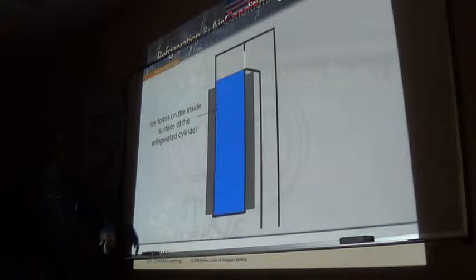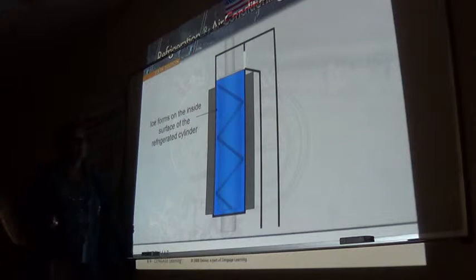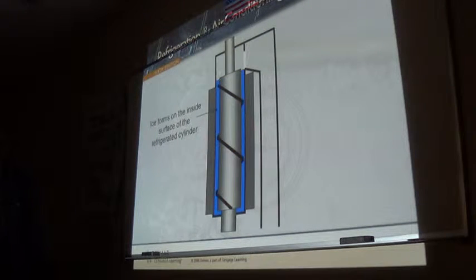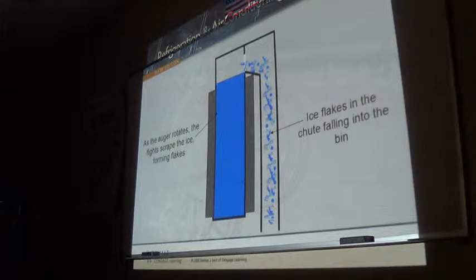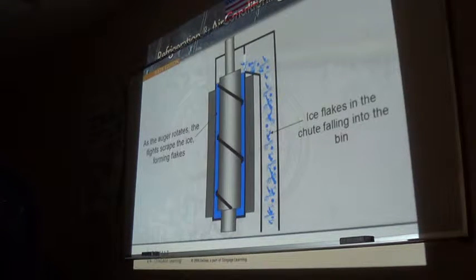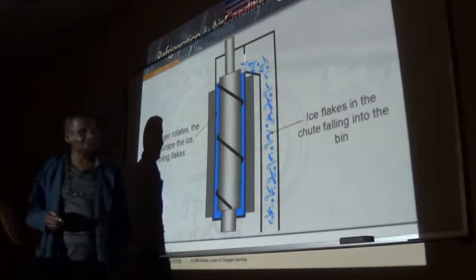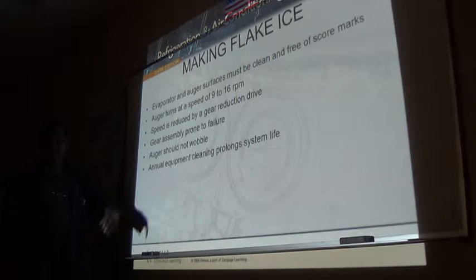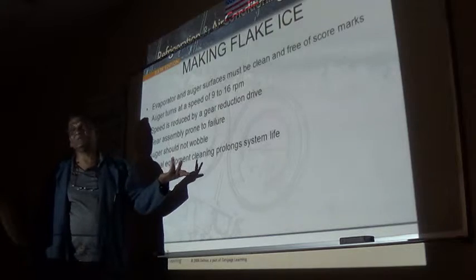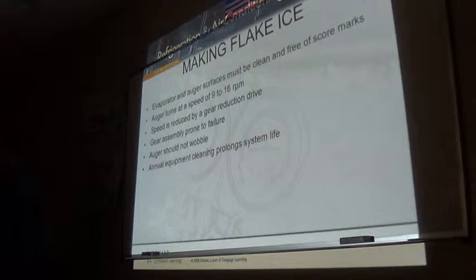Ice normally forms on the inside of these tubes, and that's how it comes out up there - falls down into the chute. That's how the ice gets scraped off, goes there, and fills up the bin. The speed of the auger is about nine revolutions per minute - the range is nine to sixteen revolutions per minute.